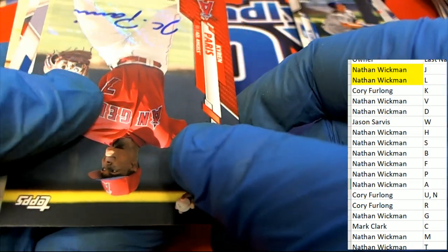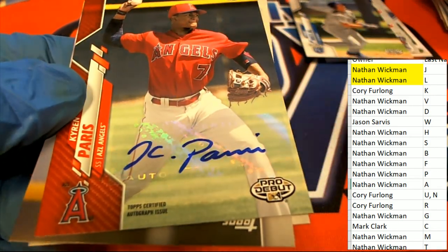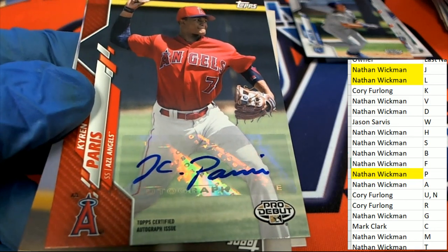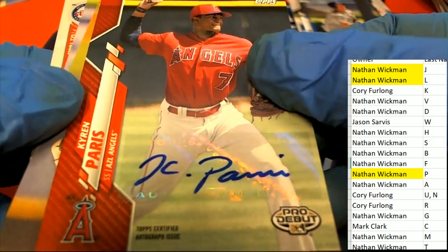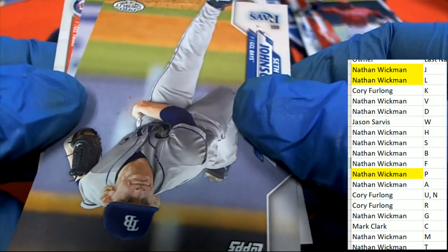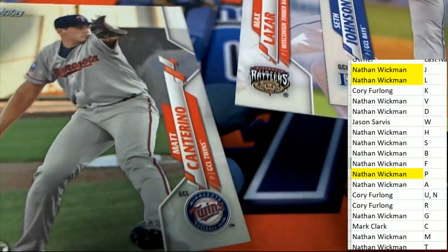Oh my — a 2 of 10! Oh my gosh. Letter P owner, congratulations! Man, the last auto was like 999 out of 1,000, then we pull a 2 of 10 auto. Oh my, that is really something. The last auto was number 2 of 1,000, so I was just like okay. That's a big difference.